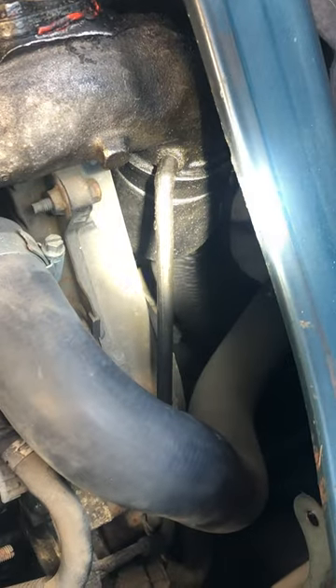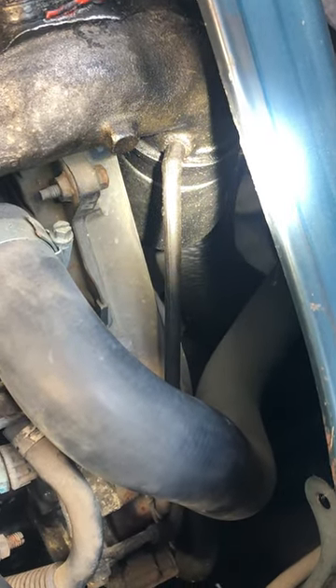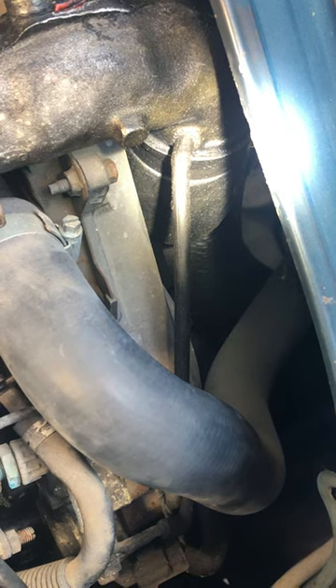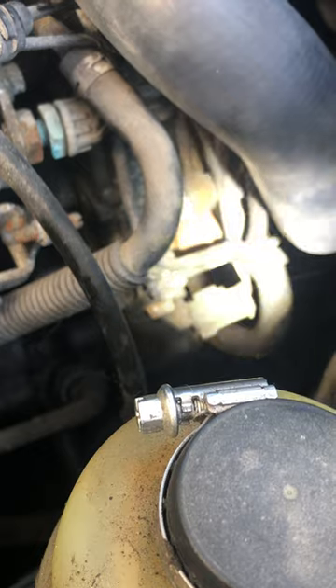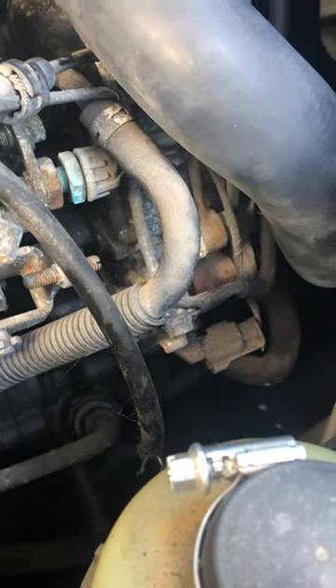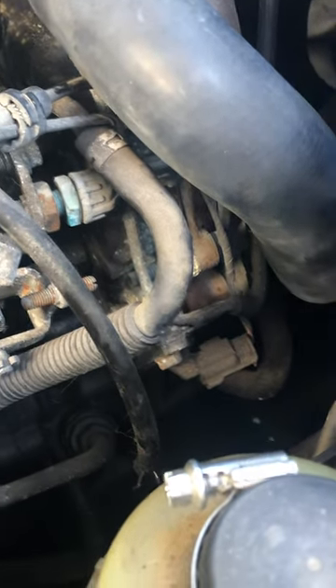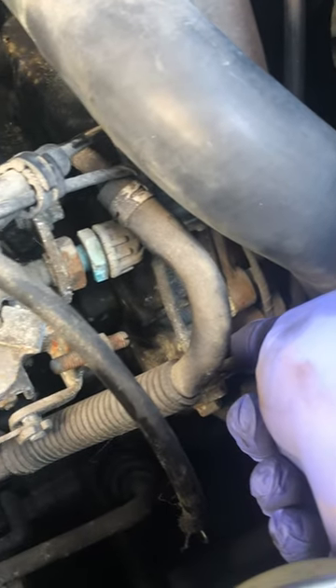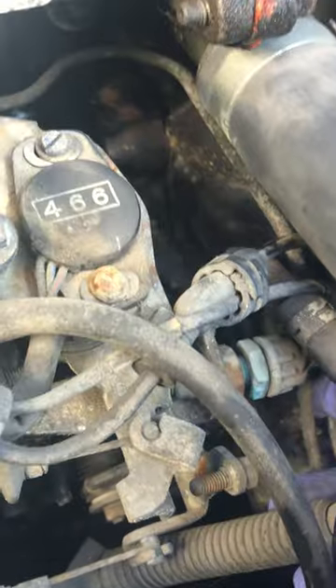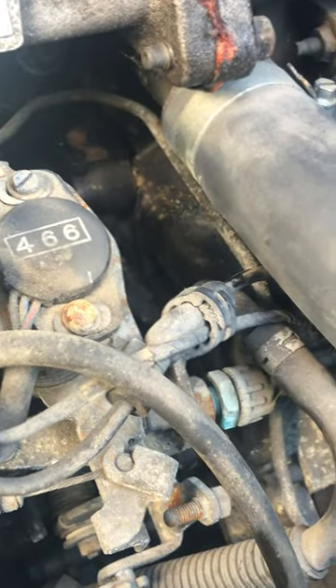That is the pipe on the inlet and it runs down to here — you can see under here into a metal pipe that then goes up, so it looks like a permanent structure.